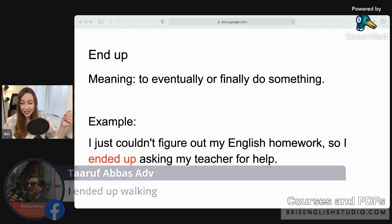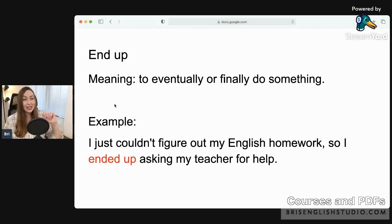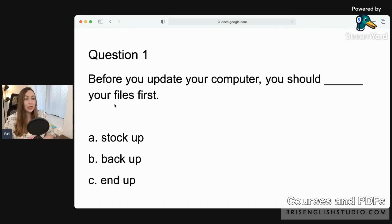Now that we've looked at the five phrasal verbs, let's take a quiz! Choose the correct answer. Question one: 'Before you update your computer, you should ___ your files first.' Is it a) stock up, b) back up, or c) end up? I see lots of correct answers — nice job! The answer is B: back up your files first. Backing up means protecting your files by putting them in a separate place.